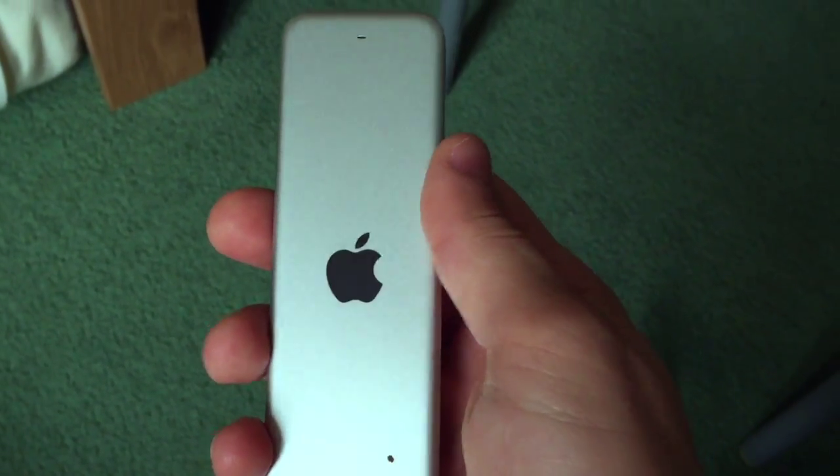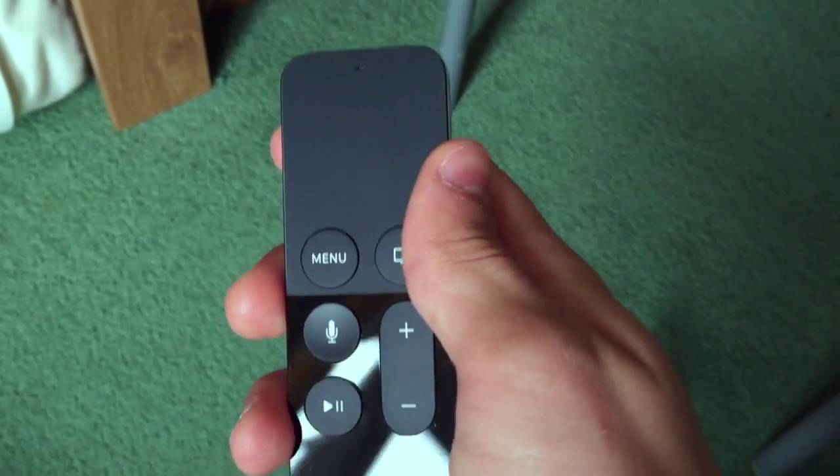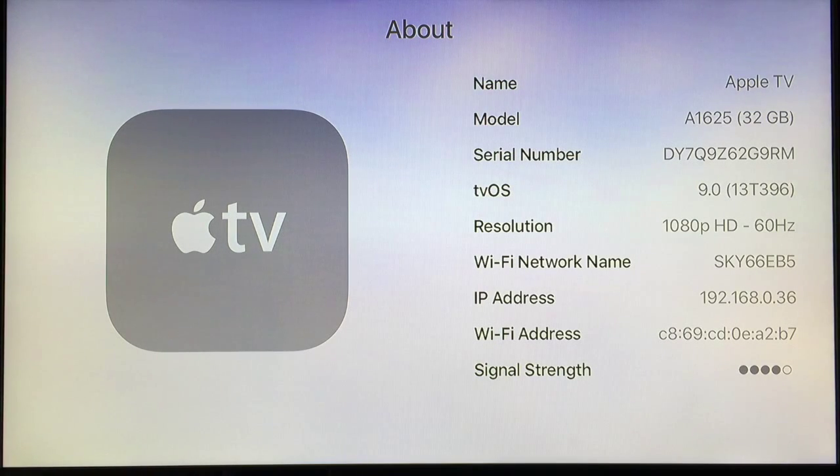It also got some new buttons like Siri and the Apple button. It comes in 32 and 64GB, which means you can download every app that you like from the App Store.